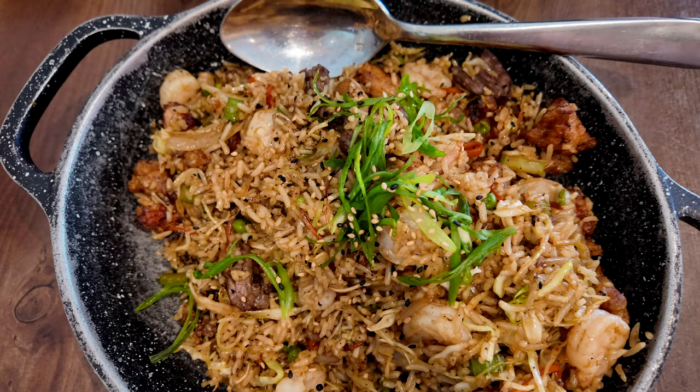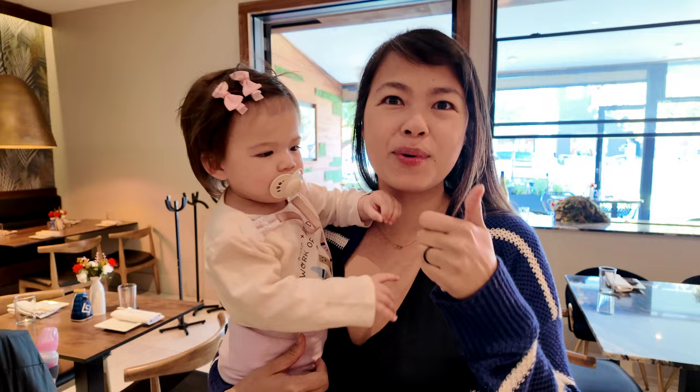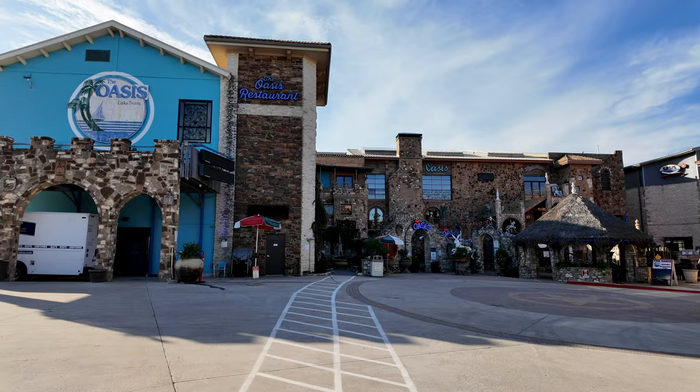We're at Joy Asian Bistro and we're gonna have some lunch. This is the first dish that came out — it's the wok Asian fried rice with beef, chicken, shrimp — everything fried rice. The sashimi plate came out, we got the medium and it's so fresh and so good, just delicious. Joy at the Domain: two thumbs up, it's really good!